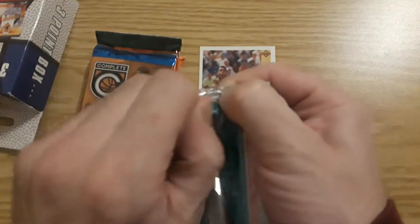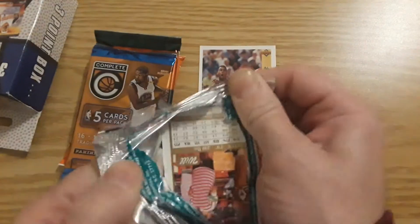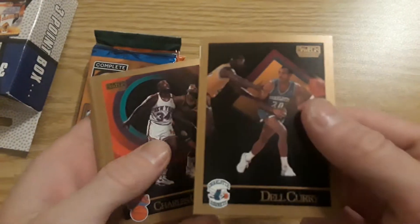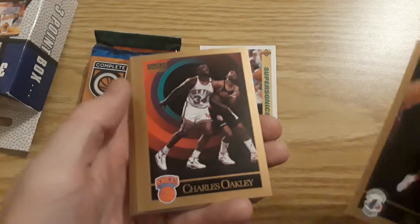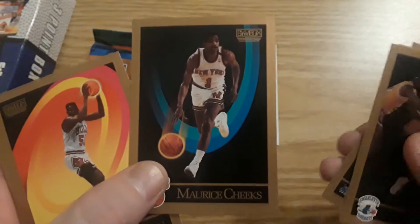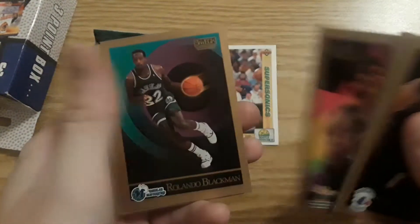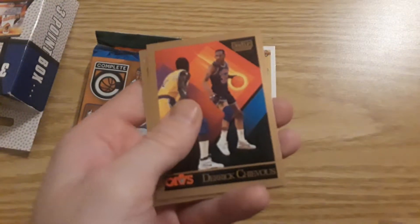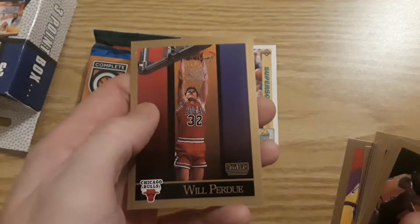Let's do these Skybox — these are always really cool. Dale Curry — Steph Curry's father right there. Charles Oakley, Phoenix Suns. Terry Catledge. Maurice Cheeks — Sixers coach at one time. Chris Dudley. Checklist. And there you go — Will Purdue.